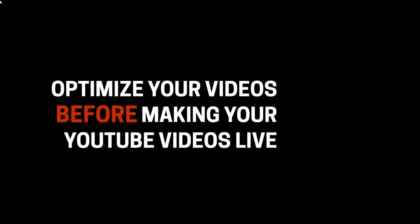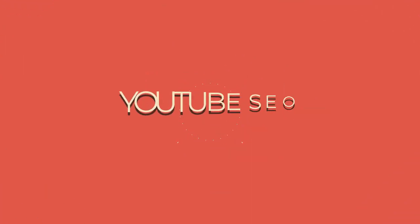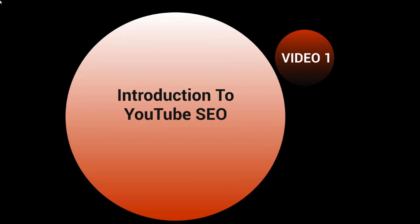Hello and congratulations on getting access to this video course on how to optimize your videos before making them live. This is video one, the introduction to YouTube search engine optimization.